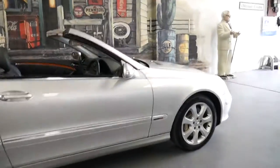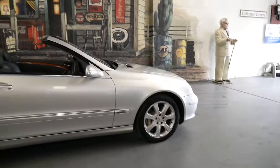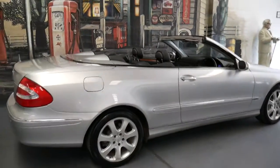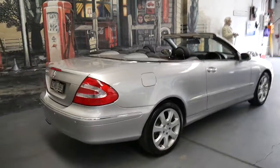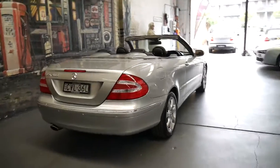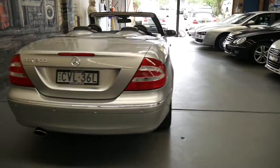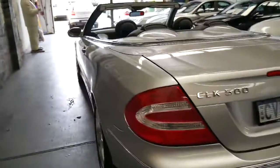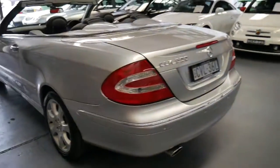It would suit a very fussy buyer. And I think to be able to buy a CLK 500 for under $30,000 with 64,000 kilometres is remarkable. The best thing about these CLKs is that although it's got some age on it now, they're absolutely reliable and surprisingly economical for a 5-litre V8.